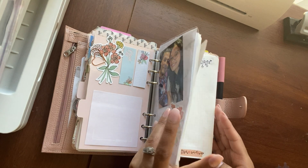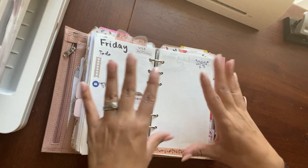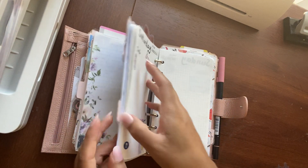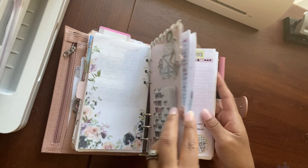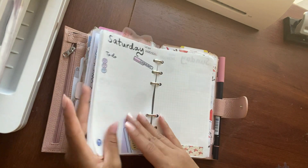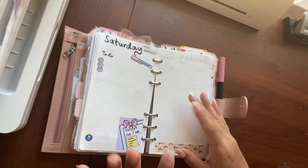I'm going to go to an empty page here for Stalogy. This is Stalogy paper. I was using dailies from Essence Plans, and here are some of those — but I switched into the Stalogy paper. So going forward I will be using Stalogy paper.